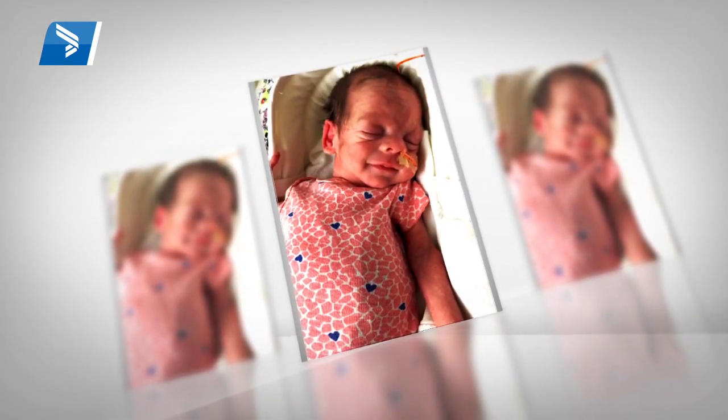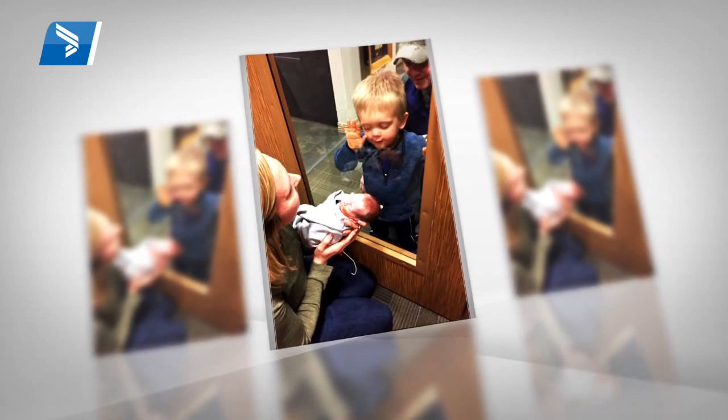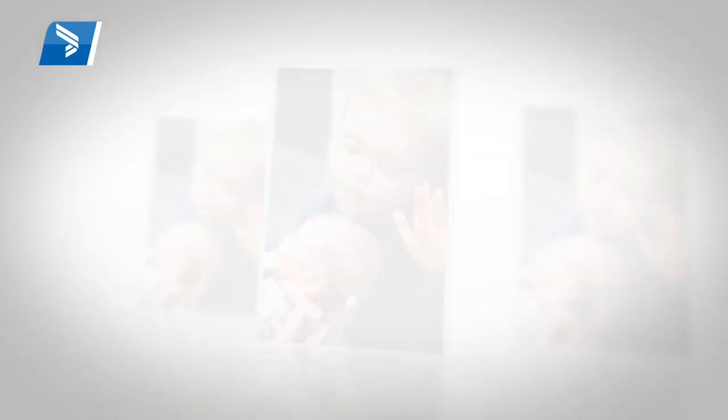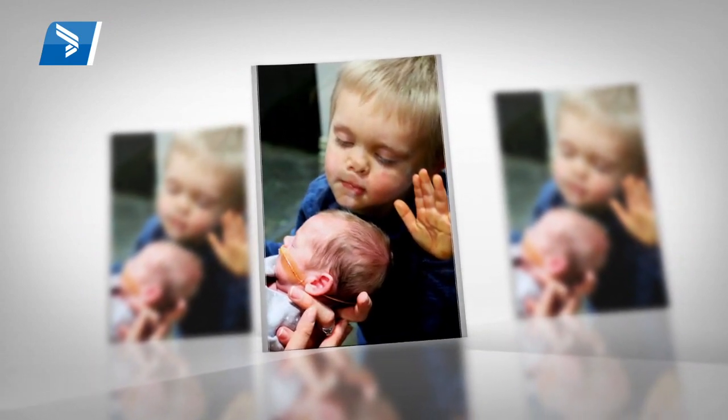She was stable enough to be off the monitors for a few minutes and the nurses said you can bring him to the door. They have a glass door and let him at least see her. So we brought him up and he gave her a hug through the window, a kiss through the window, and that moment is something I'll never forget — because after weeks of feeling torn, my family was all in one spot. No matter if we were separated by a glass door, I felt like I was finally okay and we could do this.